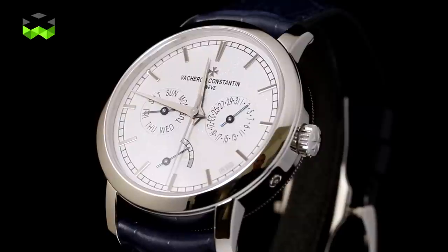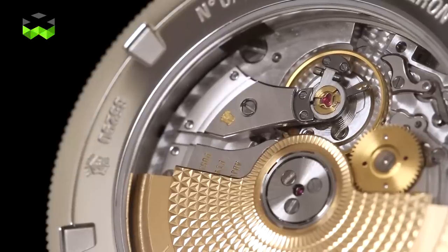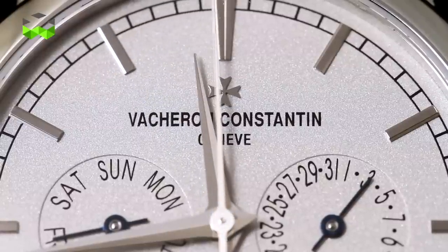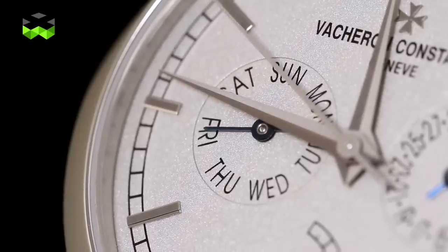The second model is a new addition in a traditional line — a middle complication with day, date, and power reserve. It has a smaller size of 39.5mm diameter, a very discreet, traditional, classic watch using our in-house movement caliber 2475. We are using platinum across most of the watch, and we have an absolutely unique, vibrant platinum sunblasted effect on the surface of the dial. This piece will also be offered in a limited edition of 400 pieces.